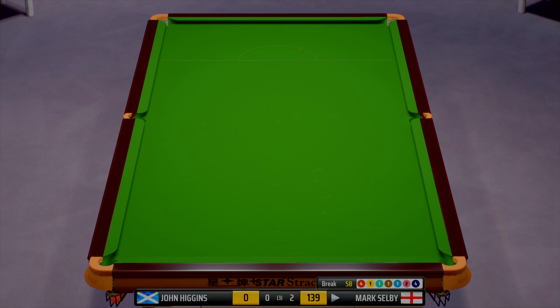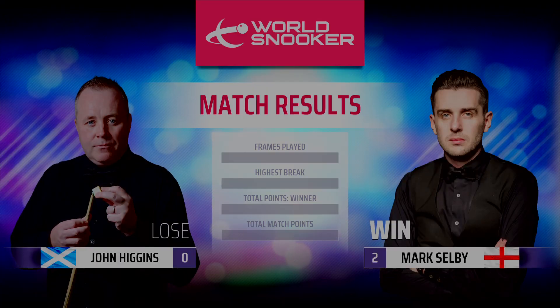And that completes a brilliant clearance — fantastic play. 58. Frame. Unmatched. Mark Selby — and that is the match.